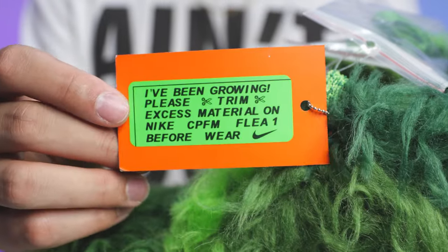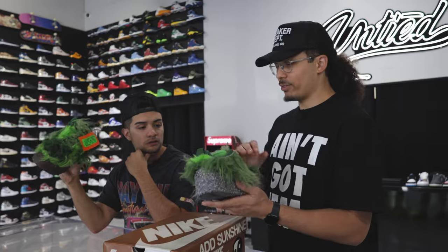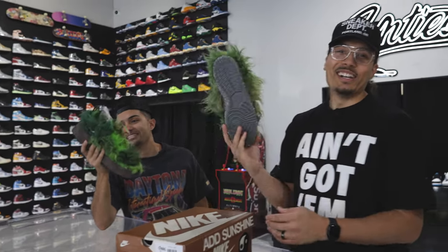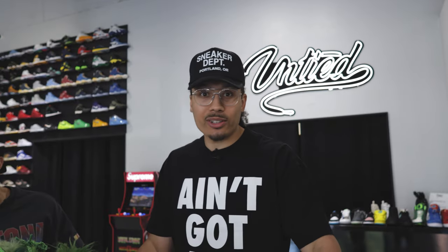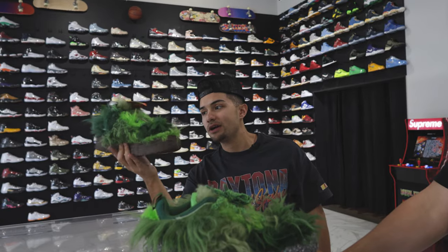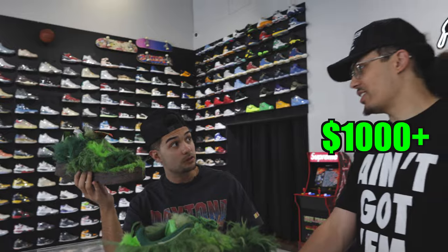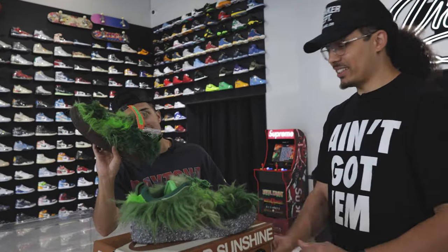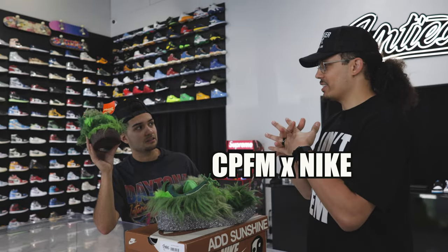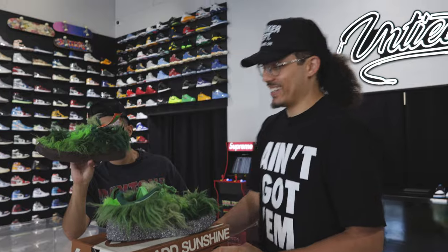It says 'please trim excess material,' so you're supposed to trim the shoe and give it a fresh cut. Does it look fresh once you trim it? No, they look trash either way. These are the Grinch Flea Ones — a lot of people have been hating on the shoe. For me, it was not a cop. Maybe during Christmas time for a costume, but that's about it. Made for hipsters for sure. Retail was like $190, and resale before they came out was over a thousand dollars. Then the price tanked and now they're like $250.